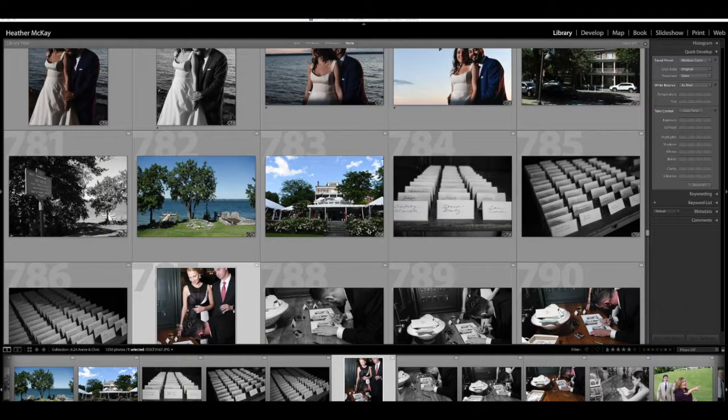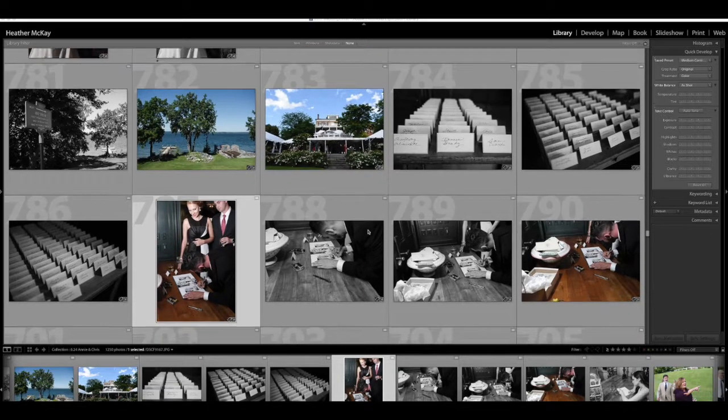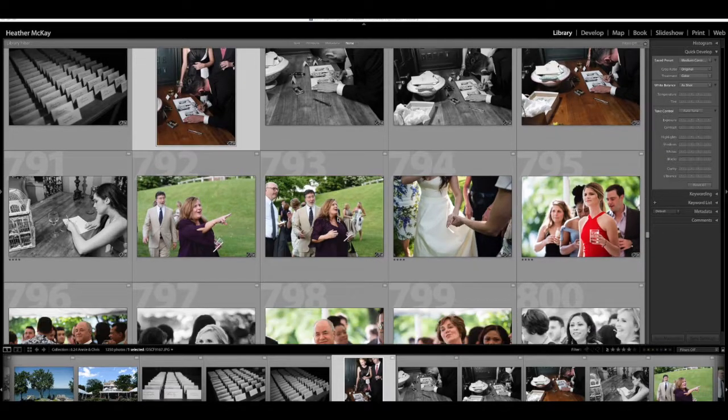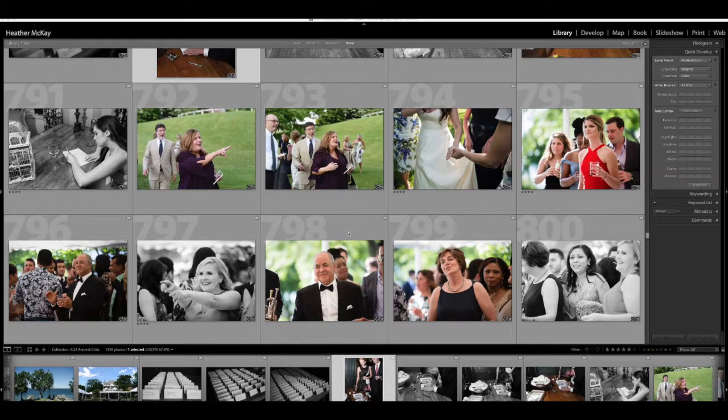I'm editing Annie and Chris's wedding photos from the Inns of Aurora in the Finger Lakes of New York. Here I have some of the most difficult lighting of the day, so I thought I would jump right in and show you my raw, unedited photos from this wedding day. First, I have to edit down, then color correct and decide what goes in black and white — and sometimes those two things go together.